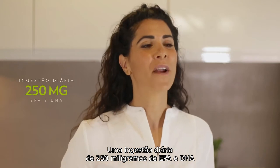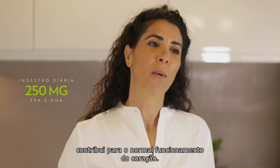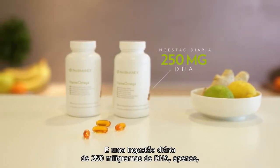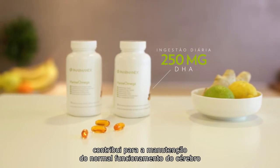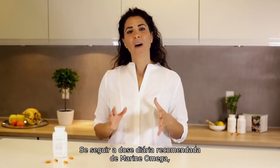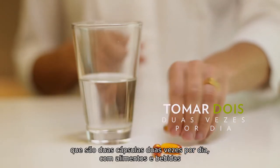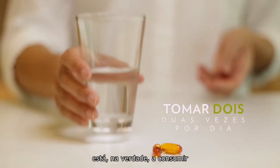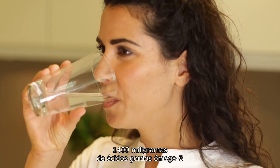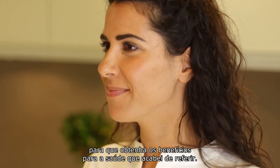A daily intake of 250 milligrams of EPA and DHA contributes to normal function of the heart. And a daily intake of 250 milligrams of DHA alone contributes to maintenance of normal brain function and normal vision. If you follow the daily recommended intake of Marine Omega, which is two capsules twice a day with food and drinks, then you're actually consuming 1,400 milligrams of omega-3 fatty acids, and that's enough for you to get those great health benefits.